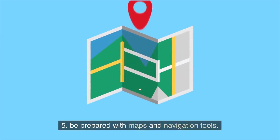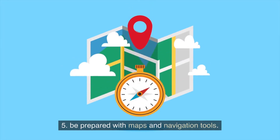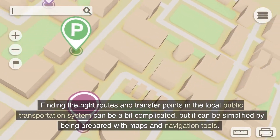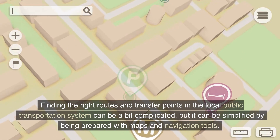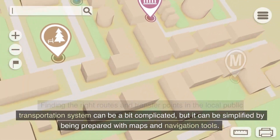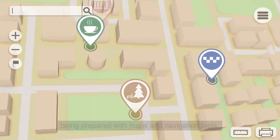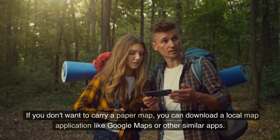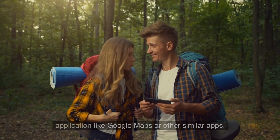Tip 5: Be prepared with maps and navigation tools. Finding the right routes and transfer points in the local public transportation system can be a bit complicated, but it can be simplified by being prepared with maps and navigation tools. If you don't want to carry a paper map, you can download a local map application like Google Maps or other similar apps.